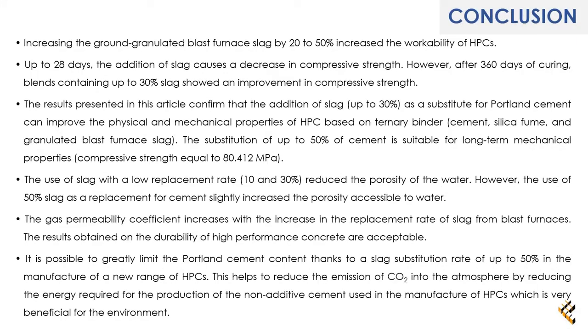Conclusion: The results confirmed that the addition of slag up to 50% as a substitute for Portland cement can improve the physico-mechanical properties and durability of HPC based on a ternary binder over the long term. It is possible to greatly limit the Portland cement content thanks to a slag substitution rate of up to 50%, which helps reduce CO₂ emissions — very beneficial for the environment.